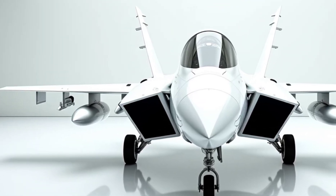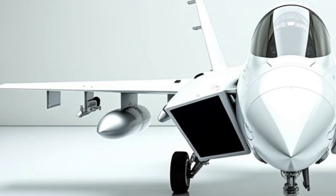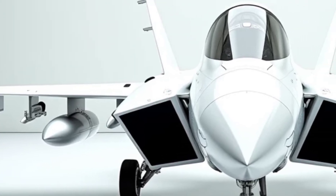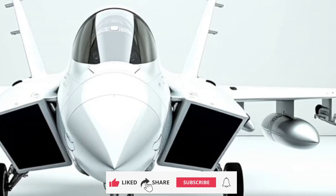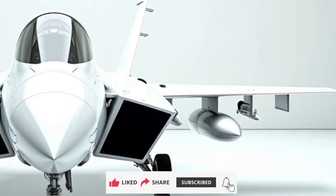The 2025 Grumman F-14 Tomcat Fighting Falcon represents a revolutionary leap in aerospace technology, solidifying its place as the pinnacle of the USAF's sixth-generation fighter jets. Combining cutting-edge design, unprecedented performance, and unmatched efficiency, the Fighting Falcon is set to redefine air superiority for the modern era.